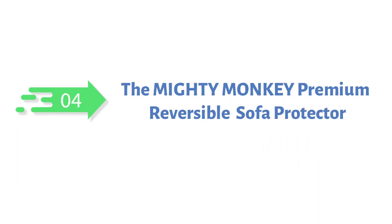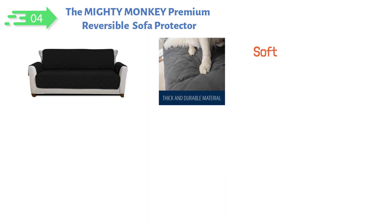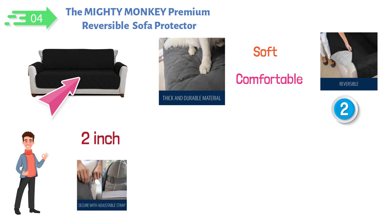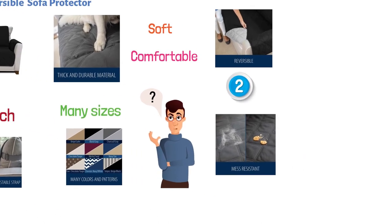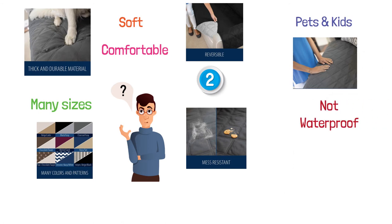At number four, we have the Mighty Monkey Premium Reversible Sofa Protector. The Mighty Monkey Furniture Protector is made of a high-quality material that is soft, comfortable, and made to last. Plus, it's reversible, so you can get double the use of your slip cover and give your furniture a new look as often as you'd like. Easy to fit using a two-inch strap to help secure the cover. It's available in many sizes and a multitude of colors, so you can choose the look that best complements your existing decor. This cover is good at protecting your sofa from everyday messes, making it a perfect fit for homes with pets and kids. However, while the slip cover will help with liquids, it is not waterproof, so spills should be cleaned immediately to prevent damaging your furniture.